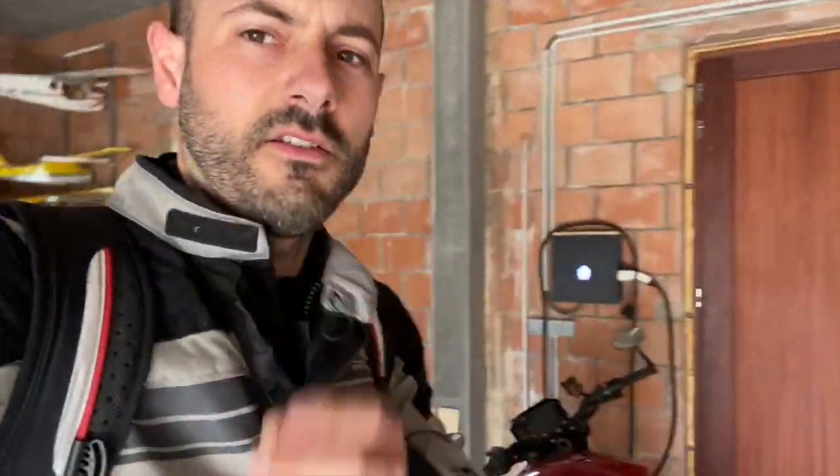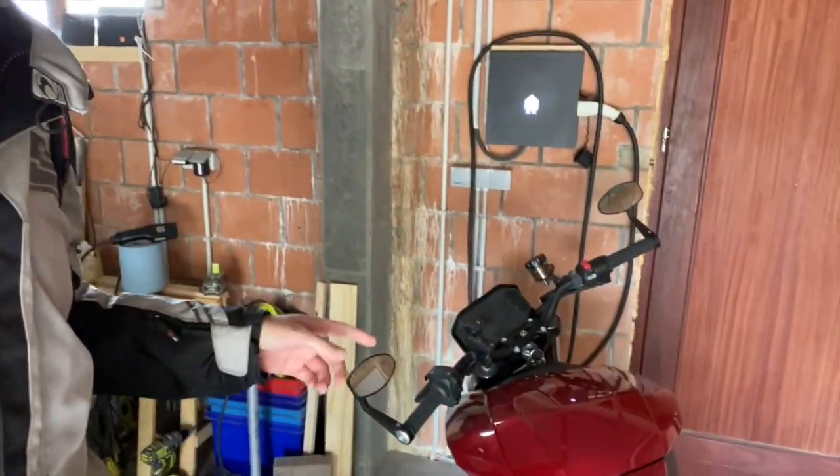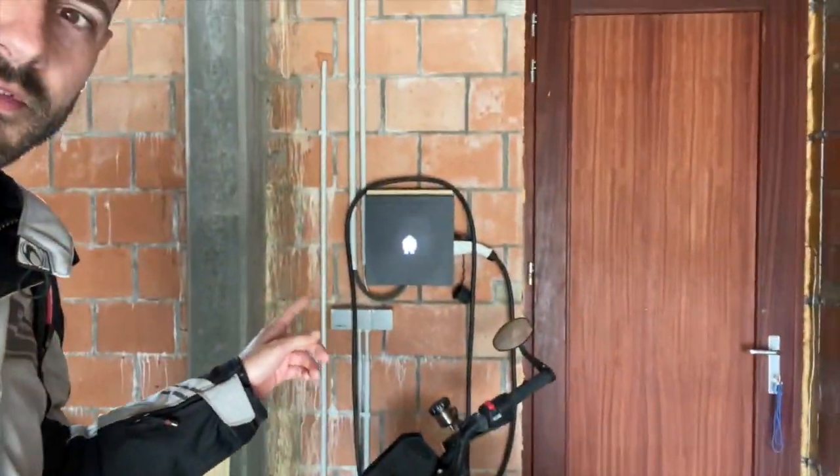I was dressing up — changing into my riding gear — because I want to take the Zero out this time for a quick ride.